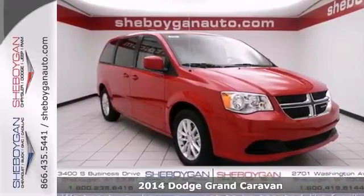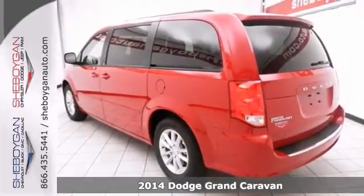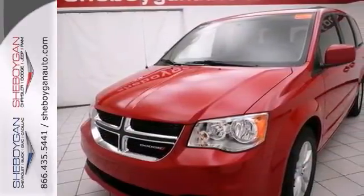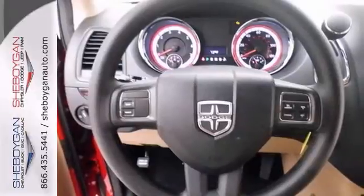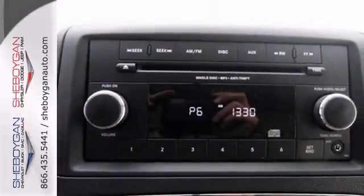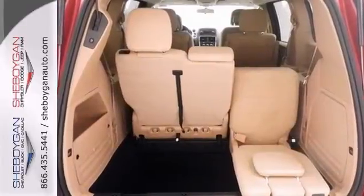Here's a 2014 Dodge Grand Caravan SXT minivan, and this one is as good as it looks. This vehicle has a lot to offer including power adjustable pedals, heated mirrors, traction control, steering wheel controls, auxiliary audio input, privacy glass, and a rear window wiper and a V6 engine. This Dodge won't be here for long.